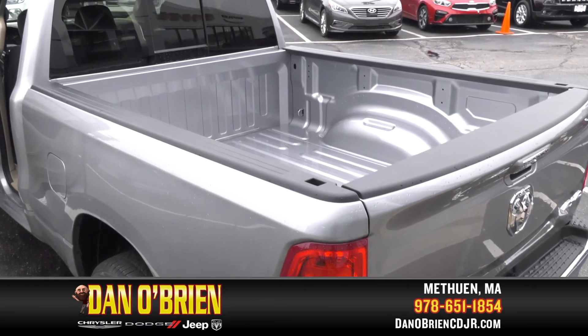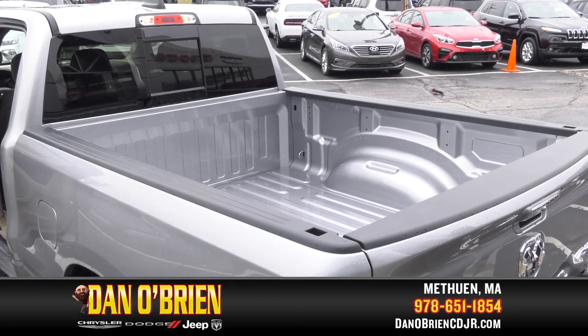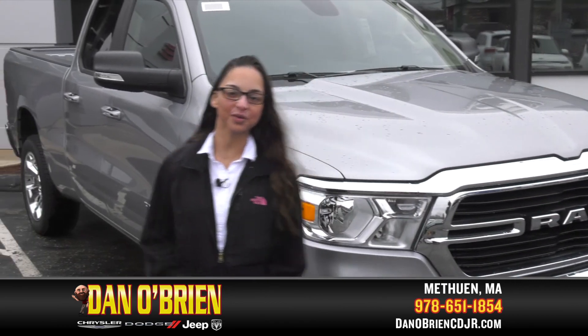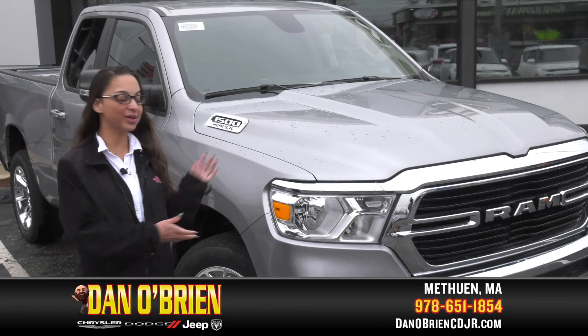So whether you're hauling big loads or transporting precious cargo, you can do it all with confidence. If you're looking to get the best price on a Ram 1500 Bighorn, come on down to Dan O'Brien Jeep Chrysler Dodge Ram in Methuen. Ask for me, Amber. We're located at 175 Pelham Street in Methuen, and we can take it on a test drive.